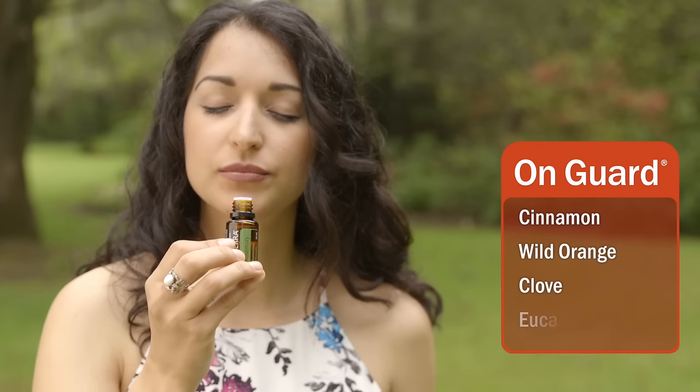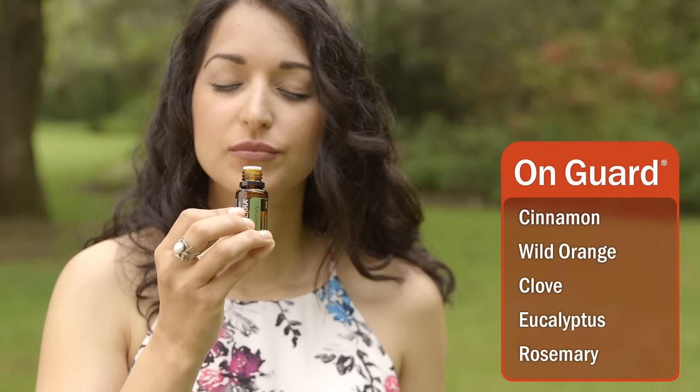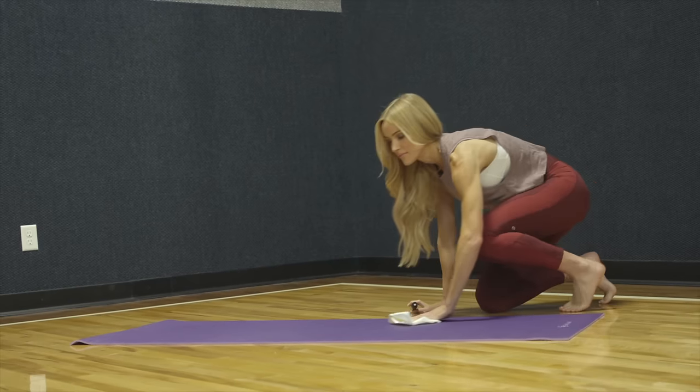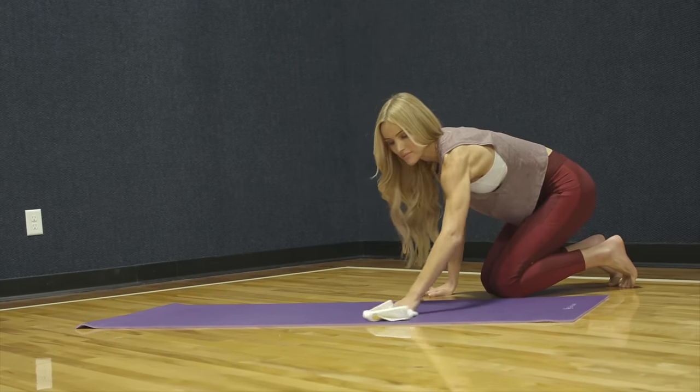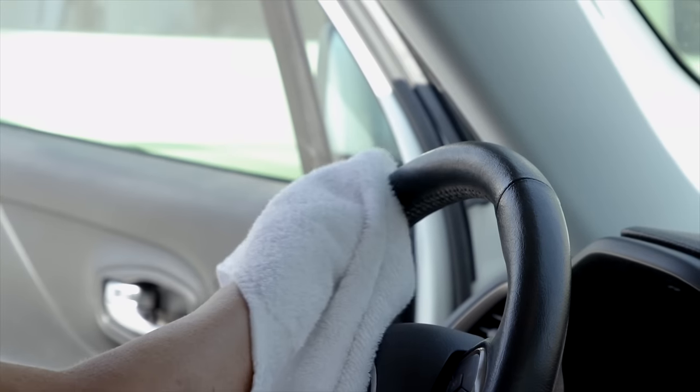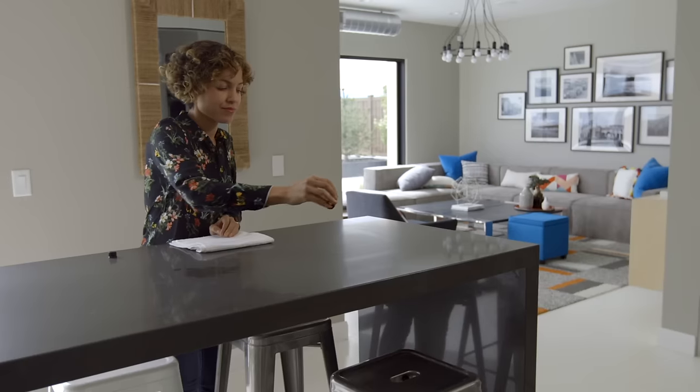Eucalyptus and rosemary support healthy respiratory function and have energizing and uplifting aromas. The combination of essential oils in doTERRA On Guard make it a powerful protective blend that is as pleasing as it is therapeutic.